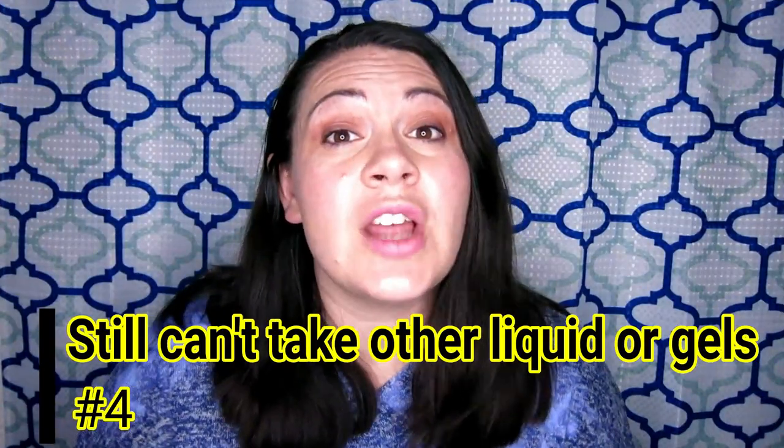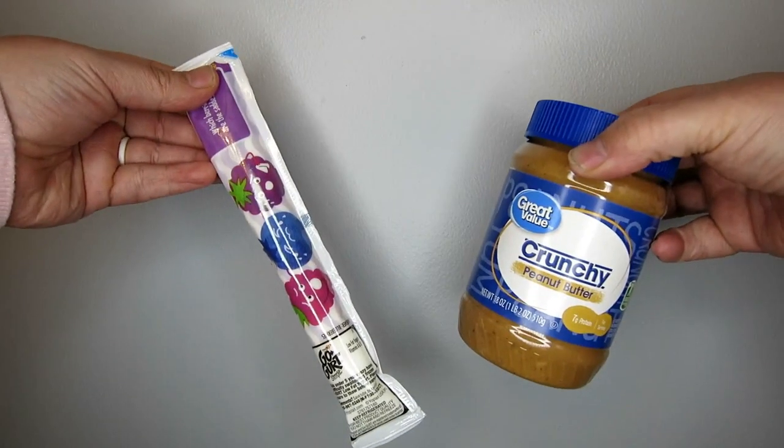This exemption, however, does not apply to baby washes, baby lotion, or snack items like peanut butter or yogurt. So you want to make sure that if you're taking these items, you keep them in containers that are 3.4 ounces or less.